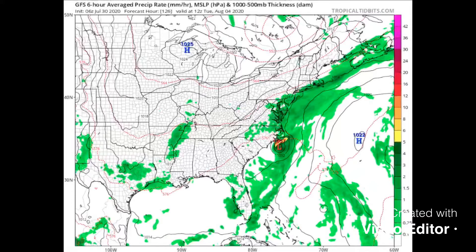But this model has actually been way behind the game so far with this system, so I don't know if I'd put a lot of trust in it at the moment.